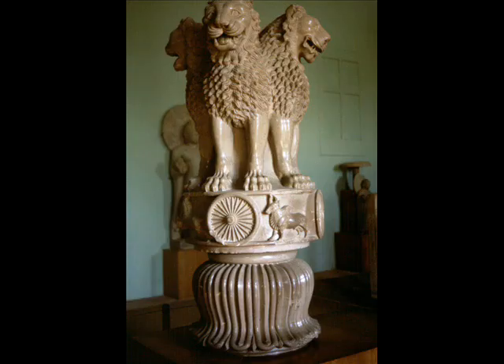Emperor Ashoka, grandson of Chandragupta, founder of the indigenous Mauryan dynasty, ruled from 274 to 232 BC. He was converted to Buddhism in 262 BC and sent missionaries to all parts of the then-known world. He was renowned for his Ashoka pillars, which carried edicts and the teachings of the Buddha. His empire extended from the Arabian Sea to the Bay of Bengal, and from the Hindu Kush down to Mysore, almost as extensive as that achieved by the British 2,000 years later.